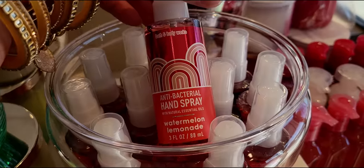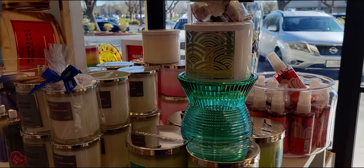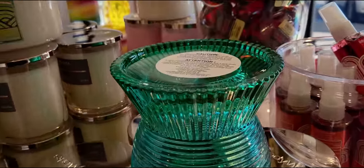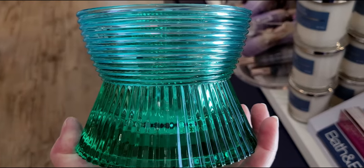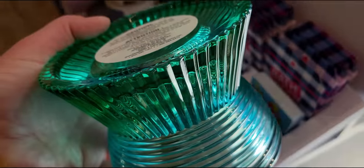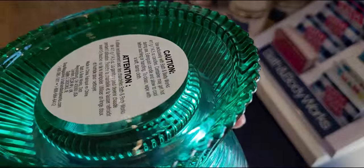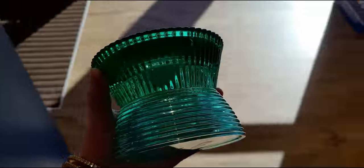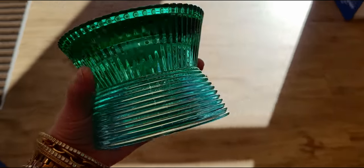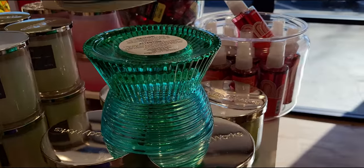Watermelon lemonade hand spray is here, and let's talk about this candle holder for a moment — it is stunning. It has two different types of textures, priced at $34.95, made of glass. The green part with the lip is where the candle sits. The light goes right through it — it almost reminds me of water, or even like depression glass. It's just so so stunning.